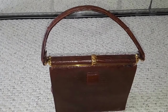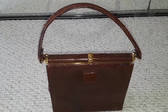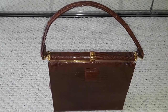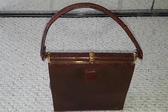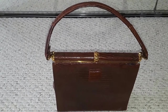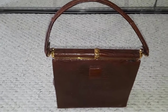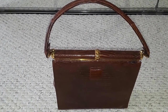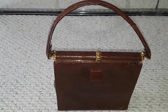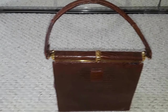I snagged this from the flea market last Saturday. When I first saw it I wanted to buy it, but the seller had a very high price tag on it, so I went around and did some research while walking around looking for other things. I just couldn't shake it off.